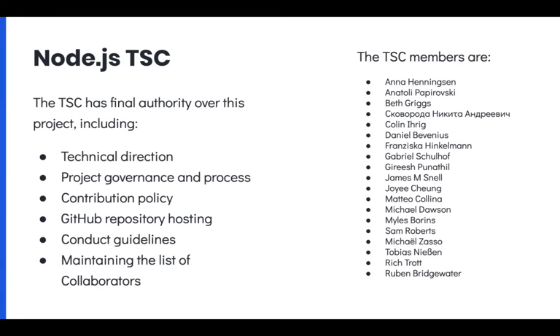This is the list of the Node.js TSC — the Technical Steering Committee. The Technical Steering Committee has final authority on technical direction, governance, and contribution policy. It's a huge list of people. I'm part of the Node.js TSC, so thank me as well. These are the people responsible for Node.js.